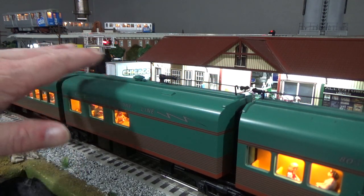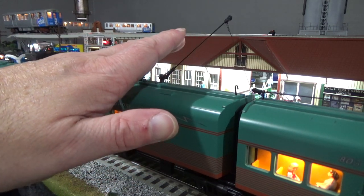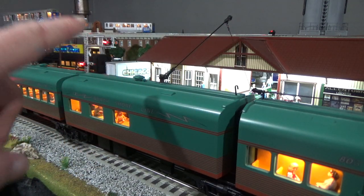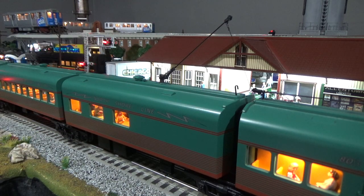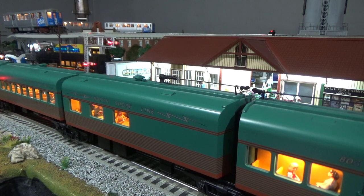There are trolley poles on each of the individual units — they pop up under a hook system and are sprung with a string to keep them from going straight up. I don't run them up because I have a bridge on the outer track that would catch and damage them. I can run them up on the inner track, but without a catenary system there's not really a reason to, though they do look pretty cool.